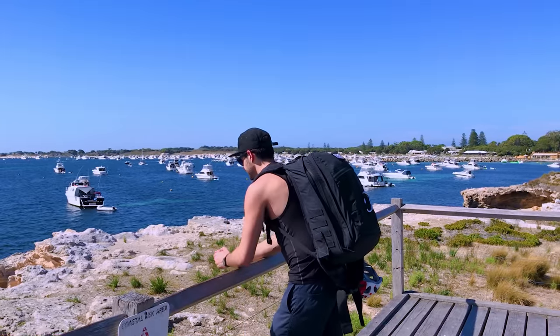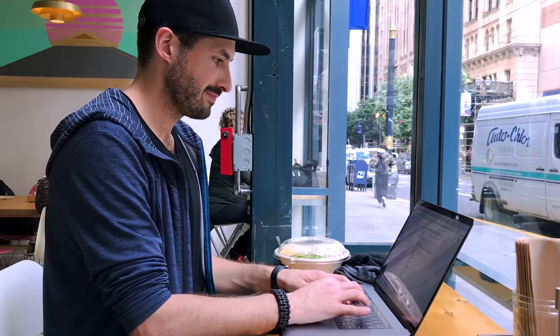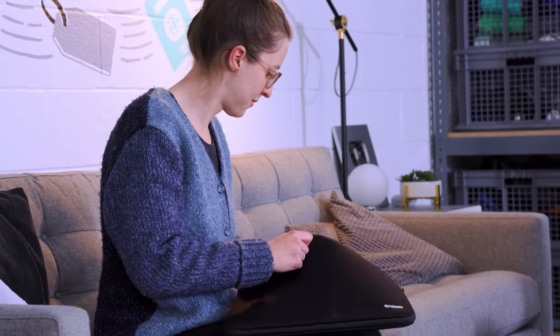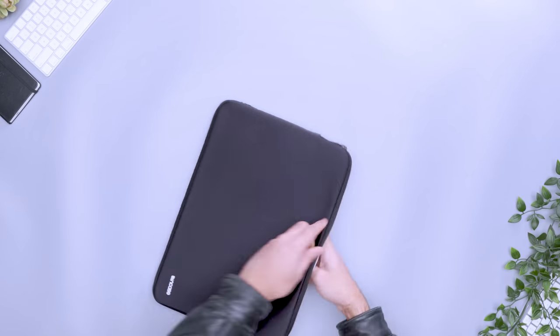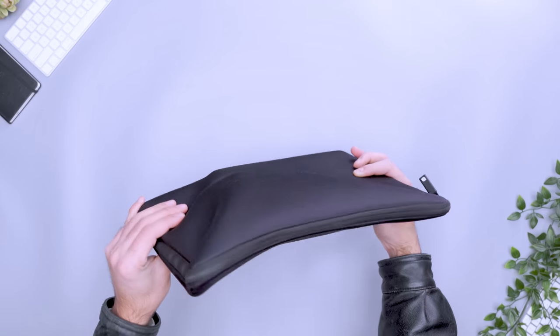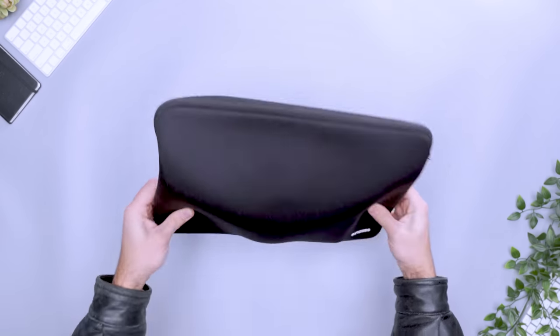Sometimes you gotta go back to basics. I traveled the world for two years with the Incase Classic Universal Sleeve, and over half a decade later, it's still holding up. The sleeve's super simple design has no bells or whistles. However, despite the lack of additional pockets for small gear, the main compartment is stretchy enough to hold a notebook or a laptop charger. The materials are far from fancy, but most importantly, they get the job done. Its Lycra exterior stretches to fit larger laptops, though it does lack rigidity, so adding extra gear impacts the sleeve's shape.